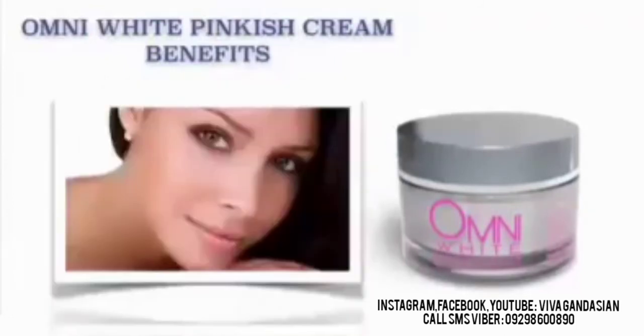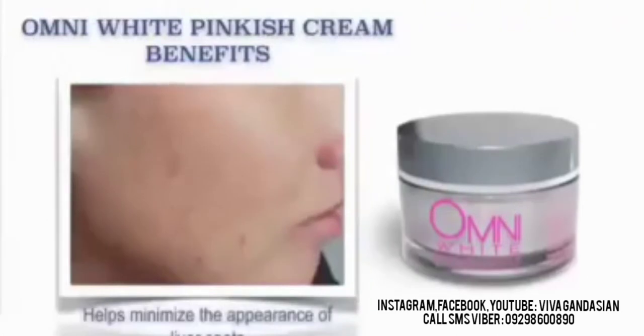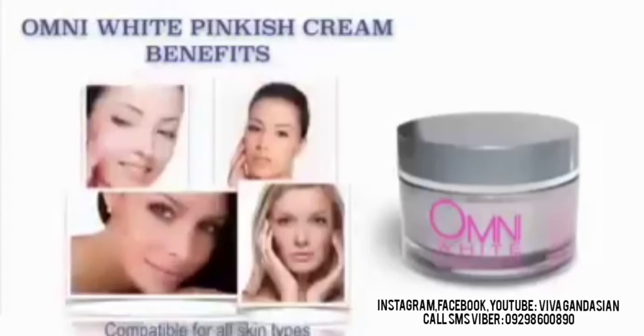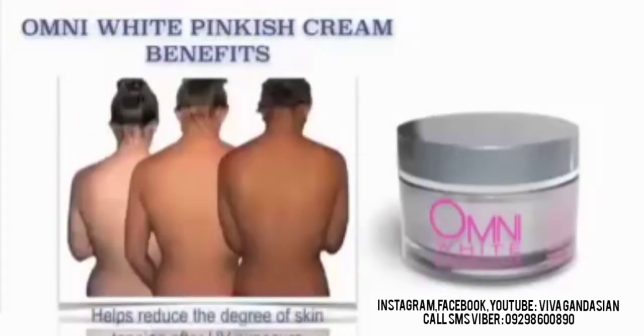It also helps smoothen the skin. It also helps minimize the appearance of liver spots. It helps create a matte finish look which gives you a powder finish compatible for all skin types. And also helps reduce the skin of tanning after UV exposure.